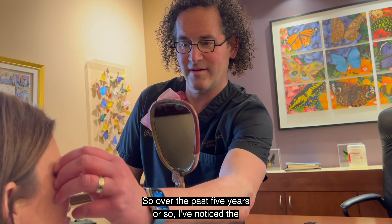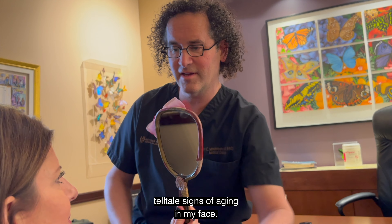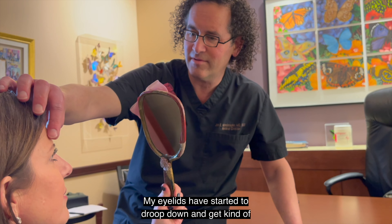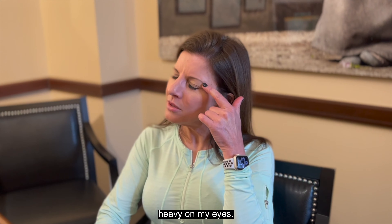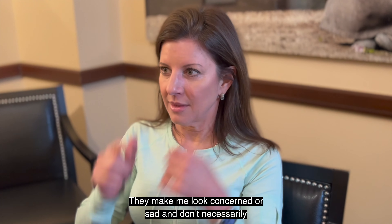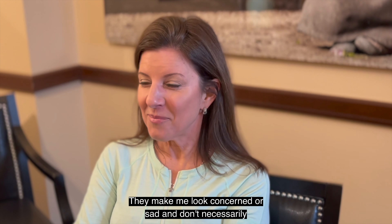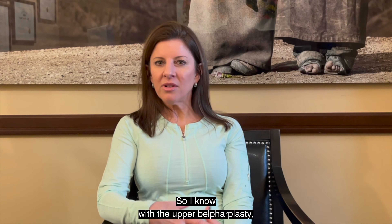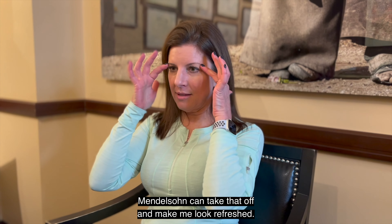Over the past five years or so, I've noticed the telltale signs of aging on my face. My eyelids have started to droop down and get kind of heavy on my eyes. They make me look concerned or sad and don't necessarily reflect how I'm feeling inside. So I know with a simple upper blepharoplasty, Dr. Mendelson can take that off and make me look refreshed.